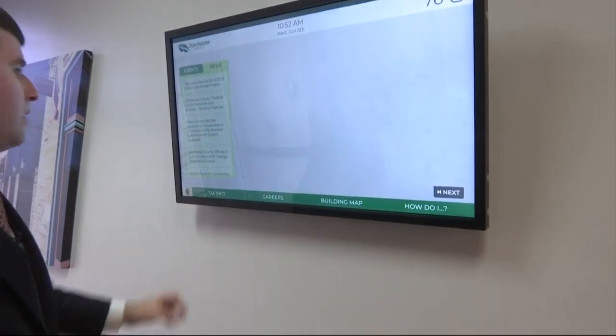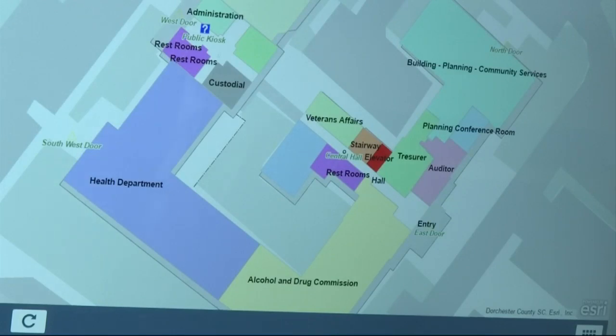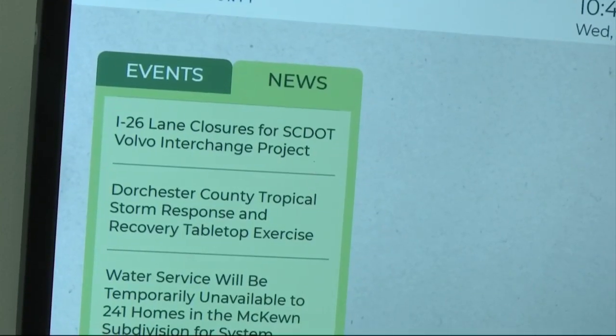When visitors use the kiosks, they can look up property tax bills, use a map to find out where different county departments are in the building, apply for county jobs, and look up events. As we continue to expand this, it'll allow folks to access resources without necessarily waiting in a line.